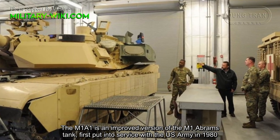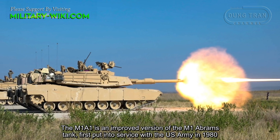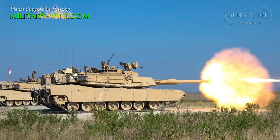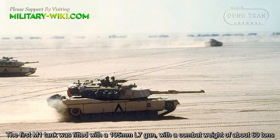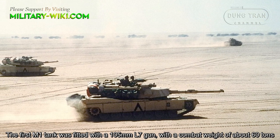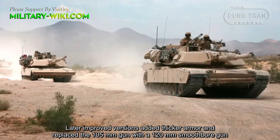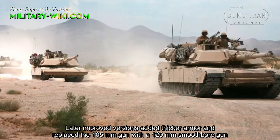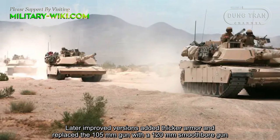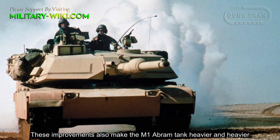The M1A1 is an improved version of the M1 Abrams tank, first put into service with the US Army in 1980. The first M1 tank was fitted with a 105mm L7 gun with a combat weight of about 60 tons. Later improved versions added thicker armor and replaced the 105mm gun with a 120mm smooth bore gun, making the M1A2 SEPv3 heavier and heavier.